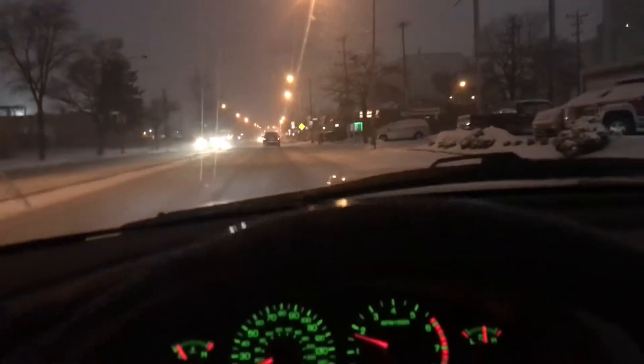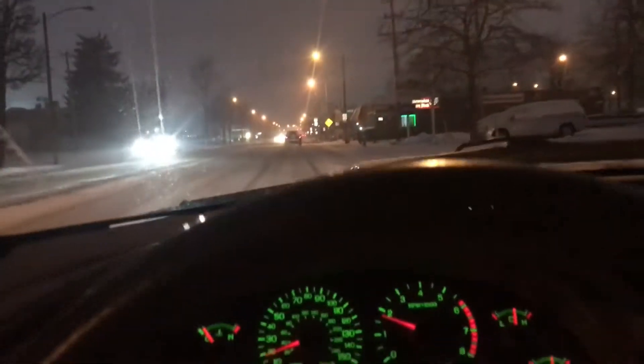I think my tire pressure is like 28, and there's a car behind me on my ass — dude, I'm in the Mustang, what do you expect? Let's try third gear — I feel more safe in third gear.